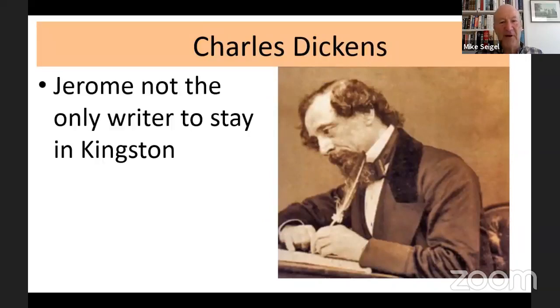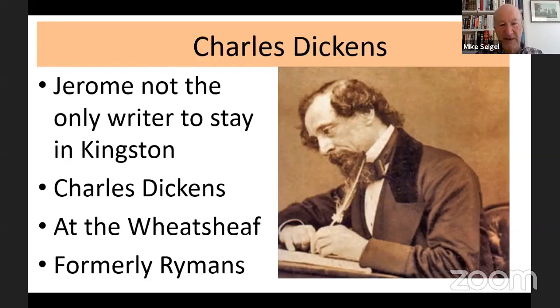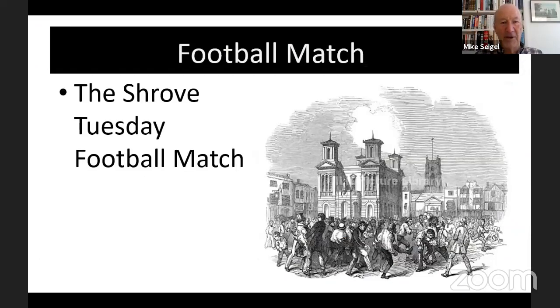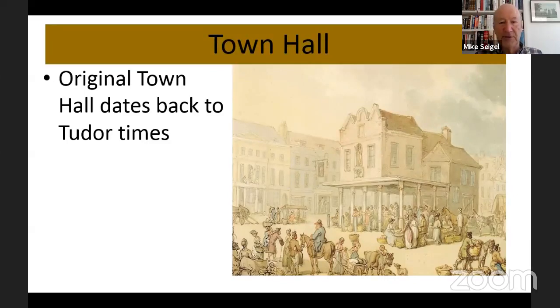Charles Dickens was another writer who stayed in Kingston. He stayed at a pub called the Wheat Sheaf, which then became until very recently Ryman's — that branch has closed. Dickens did stay there; I'm sorry there isn't a blue plaque, but we know he did. Also in the marketplace, there used to be a football match every Shrove Tuesday, which led to a lot of drunken revelry and riotous behaviour, so much so that it was eventually banned. There's a good picture of that football match with the market house behind.